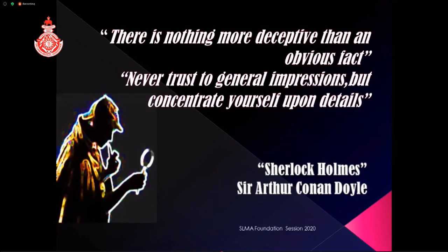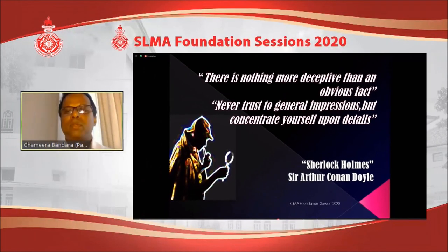With that I would like to conclude my presentation. Before that, let me share two more sayings by Sir Arthur Conan Doyle from Sherlock Holmes: 'There is nothing more deceptive than an obvious fact' and 'Never trust to general impressions, but concentrate yourself upon details.' This is quite relevant for a clinician working in the casualty room. Improve your detective and deductive power so that you can show your colors at the casualty room. Thank you very much.